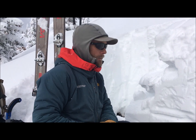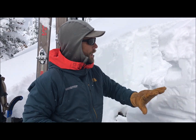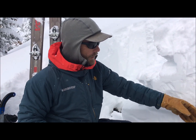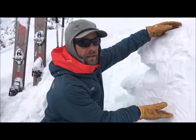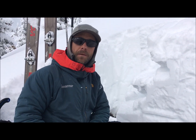Even though we're not highlighting persistent weak layer structures here on these southerly aspects, and not all south aspects are showing signs of unstable snow, we still need to consider these and poke around. Some of them have a complex, cross-faceted structure. If we find a part of the slope that didn't have this much storm snow, we could still impact these deeper weak layers and possibly trigger an avalanche.